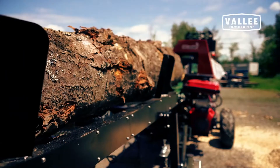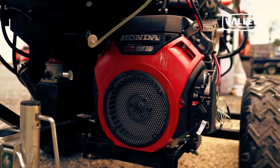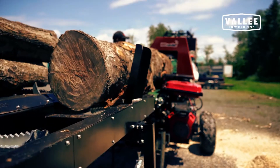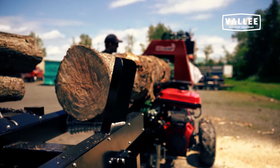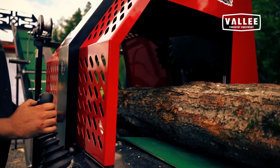This high-performance personal firewood processor is powered by a Honda GX630 industrial engine. Increase your production rate and leave redundant and difficult tasks to the Red Runner 30 Tons Joy Firewood Processor.